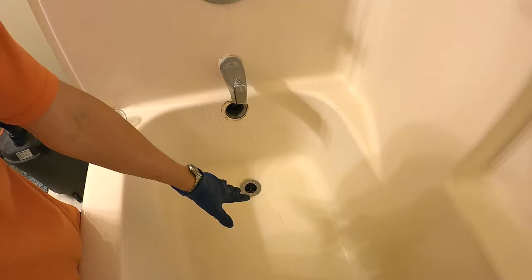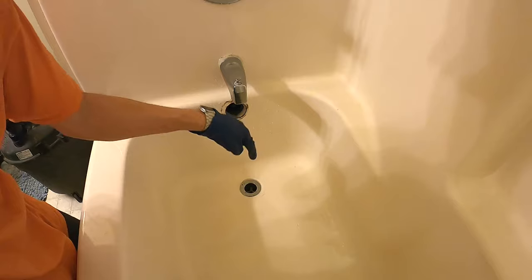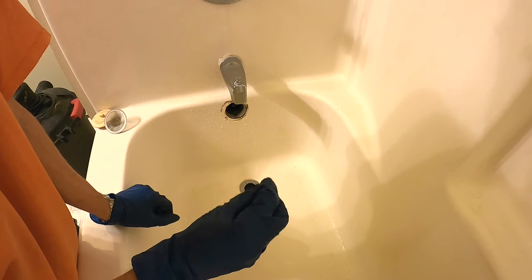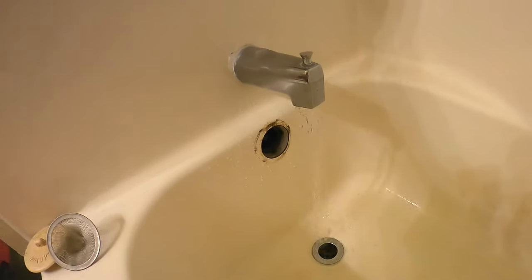A bonus method you can do is boil some water and pour it down the drain after you've loosened things up. That hot water helps dissolve any soap scum buildup or gunk on the sides of the pipes, loosening it up and flushing it down.